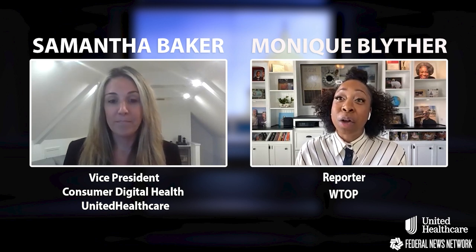Open season for federal employees runs from November 8th to December 13th, and it is so important to take the time you need to evaluate all the plan options available to you, including cost and coverage details, but also the digital tools that will be available to support you. Let's talk about some of those tools, and one of the things you mentioned is how the pandemic has changed how people are using technology to access care.